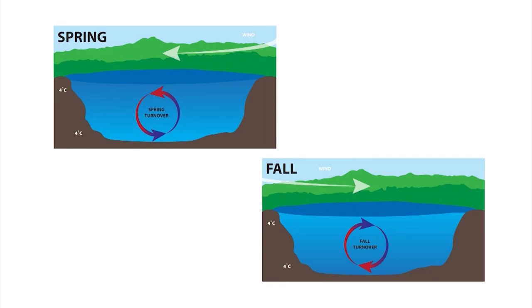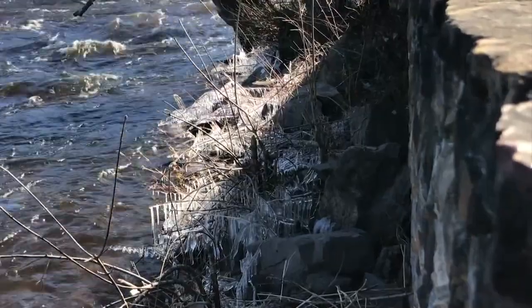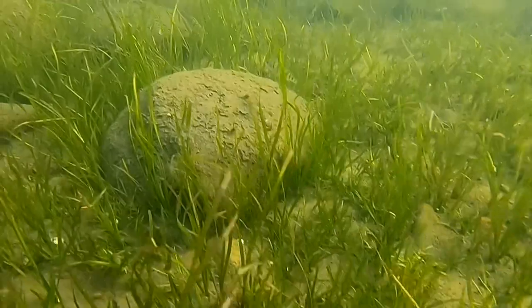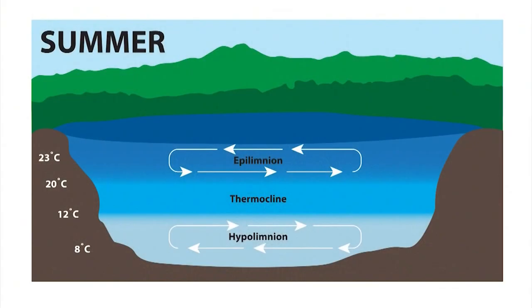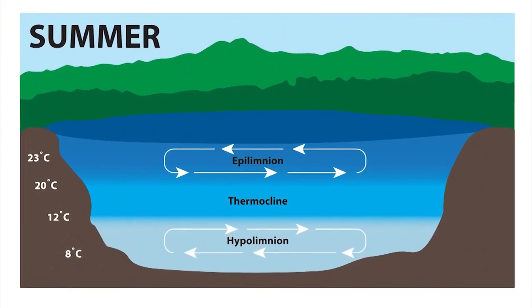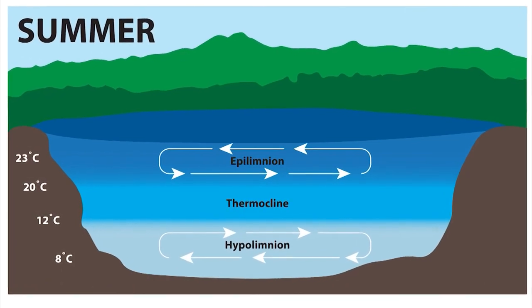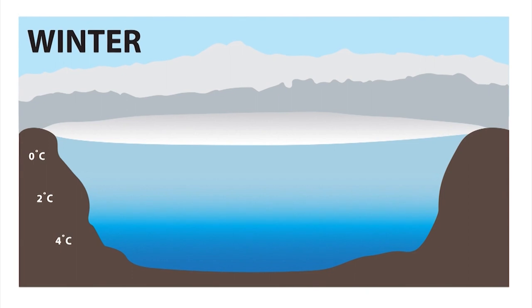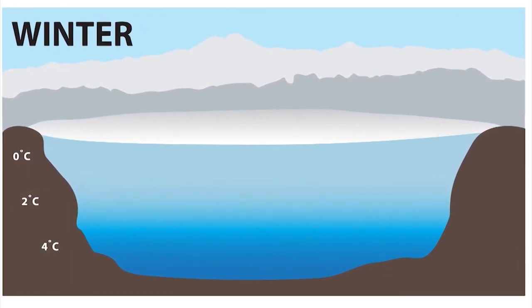Lake Champlain turns over twice a year — once in the spring and once in the fall. The lake begins to cool in the early fall, taking cues from decreasing air temperatures. This cooling process shifts the density of the water, and denser water is heavier, sinking to the bottom of the water column. When it does this, it actually forces the warmer water to the surface. This cooling process sparks one of the annual lake turnover events. Lake turnover is important because it allows for the redistribution of oxygen and nutrient-rich surface waters to the deeper waters of the lake. In the fall, wind moves highly oxygenated surface water to the bottom of the water column — incredibly important because once the lake freezes over, it eliminates the opportunity for atmospheric oxygen to be mixed into the water column.